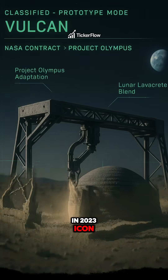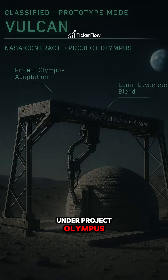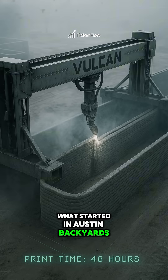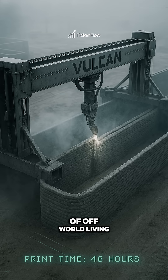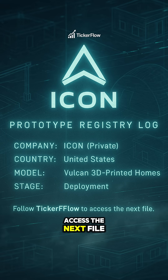In 2023, Icon secured a $60 million NASA contract to adapt Vulcan for printing habitats on the Moon under Project Olympus. What started in Austin backyards could shape the future of off-world living. Follow Ticker Flow to access the next file.